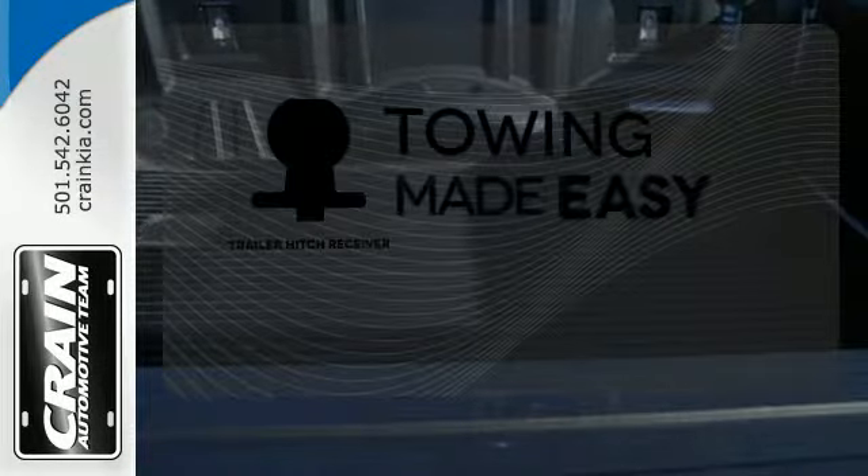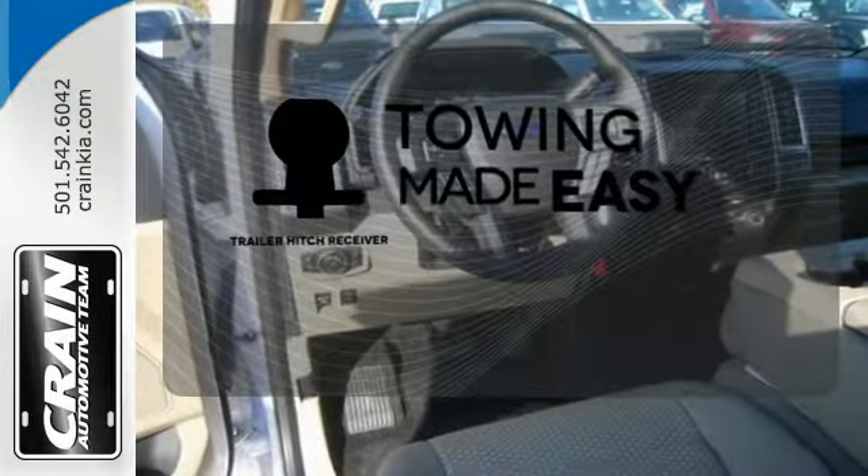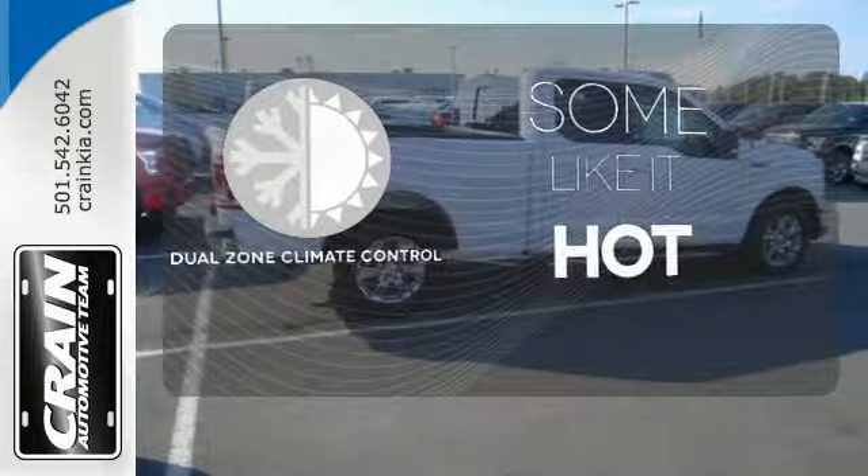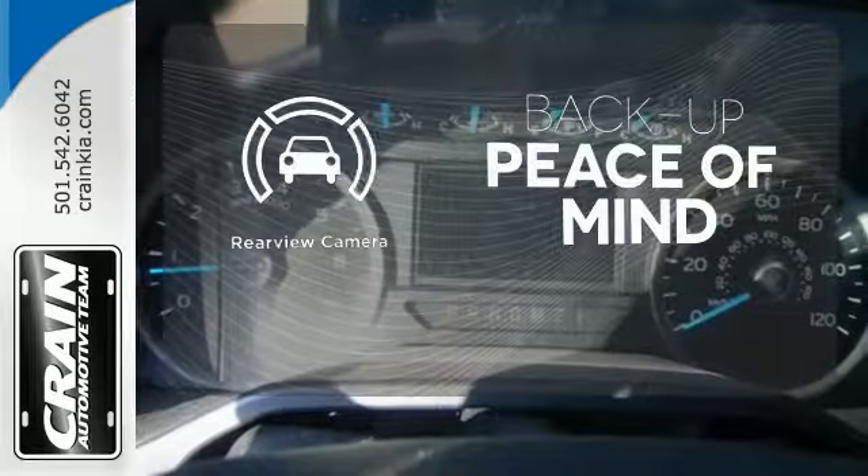The trailer hitch receiver is a must-have to tackle any project. Dual zone climate control lets you and your passenger pick a personal temperature. Hindsight is 20-20 with the backup camera.